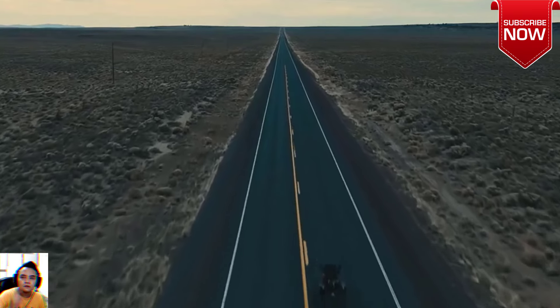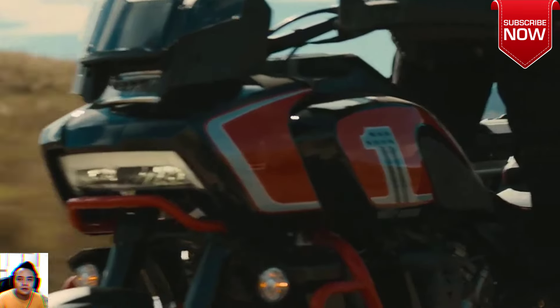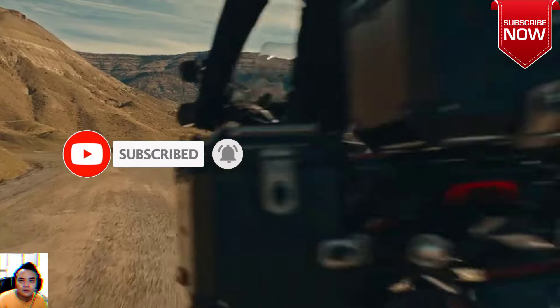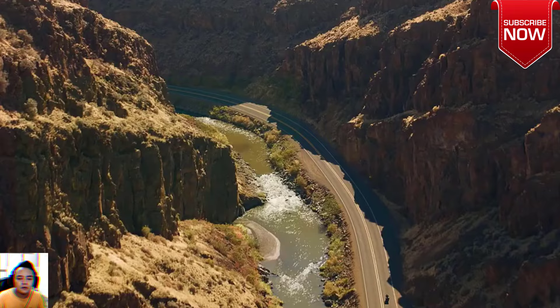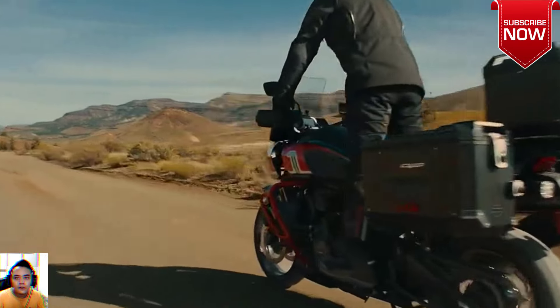If exclusivity and super glossy paint don't feel too dirt-averse to you, check out the CVO Panamerica at authorized Harley-Davidson dealers beginning this month. MSRP is set at $28,399. Is the CVO treatment enough to make you pull the trigger?